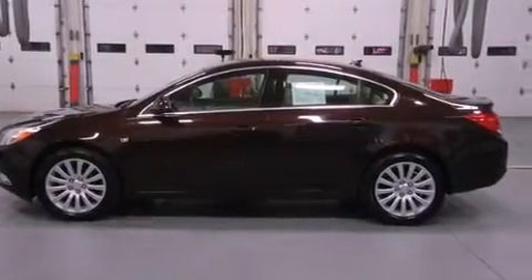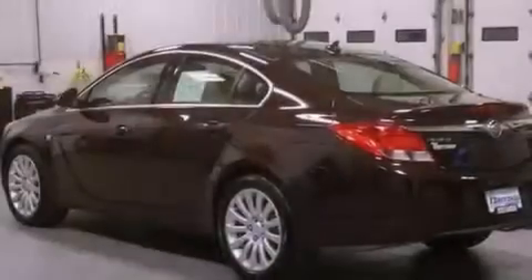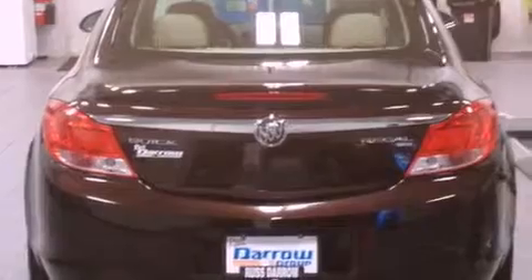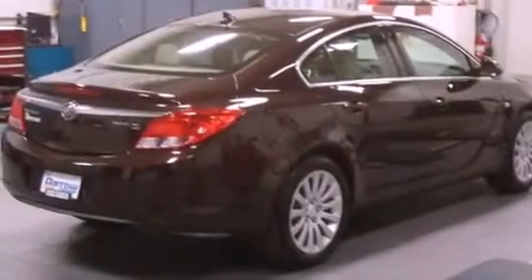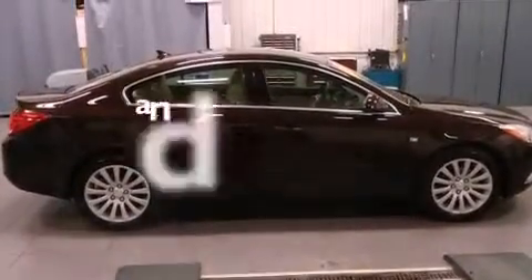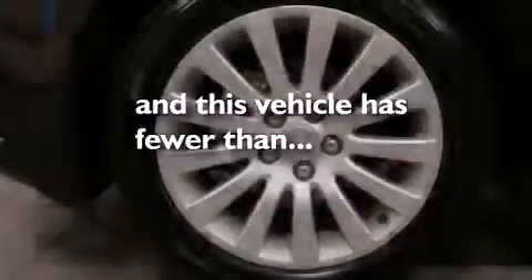The following features are also included: air conditioning with automatic climate control, a split folding rear seat, cruise control, a seven-speaker audio system, four-wheel independent suspension, a passenger-side vanity mirror, a security system, an anti-lock braking system, heated side-view mirrors, and this vehicle has fewer than 10,000 miles on the odometer.